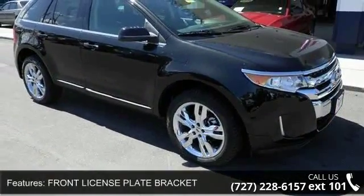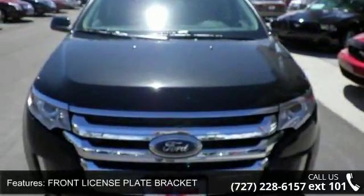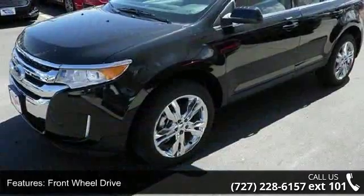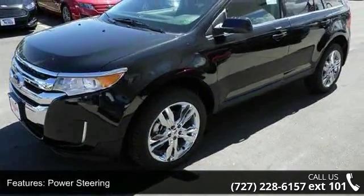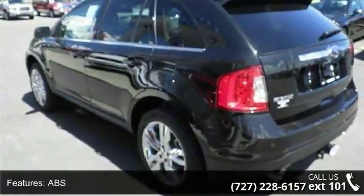Some of the top features included with this vehicle are front license plate bracket, front wheel drive, power steering, ABS, four-wheel disc brakes, brake assist, chrome wheels, rear defrost, privacy glass, and rear spoiler.